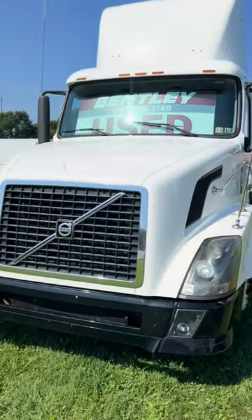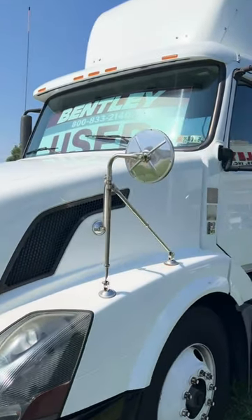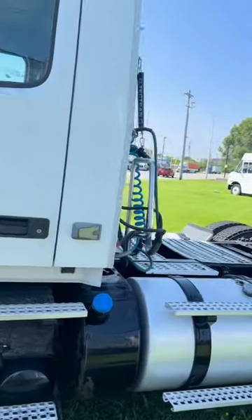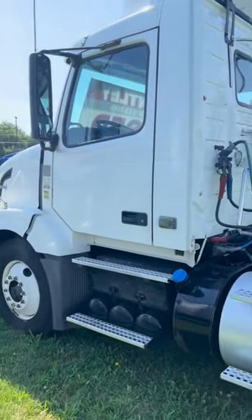Good afternoon from Bentley Trucks here in Essenton Avenue in Philadelphia. Looking at a 2010 Volvo D13 Volvo Power. Dual 75 gallon gas tanks. This is a used truck for sale.